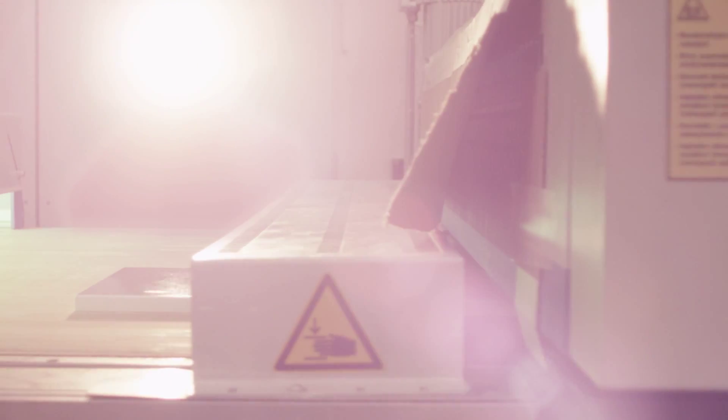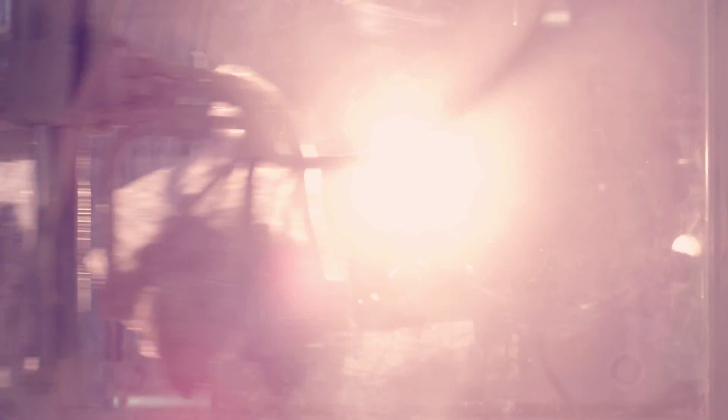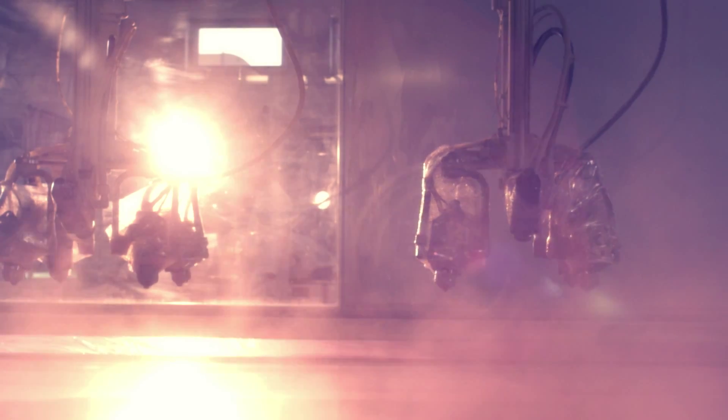By combining traditional values and modern production processes, it achieves outstanding results in the quality and long lifetime of its products. Hanak Furniture prides itself on using non-toxic raw materials from verified sources.